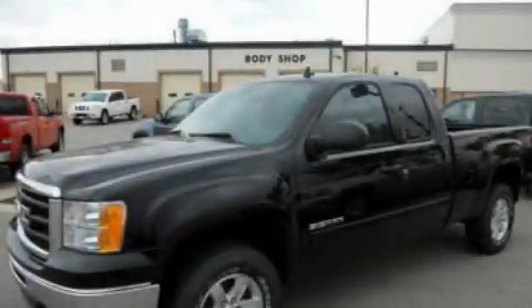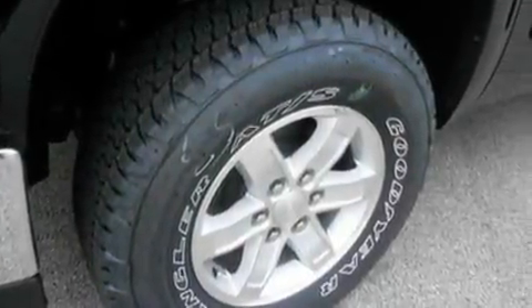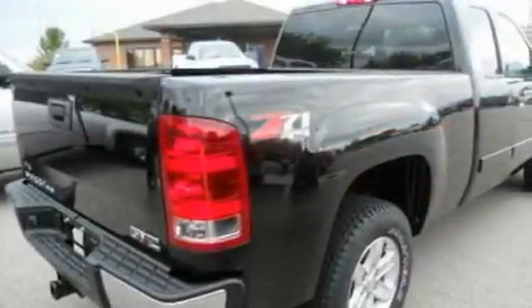This is a brand-new 2011 GMC Sierra 1500. Whether hauling, commuting, or towing, this truck is the right one for you. It features a 5.3-liter, eight-cylinder engine, a six-speed automatic transmission, and four-wheel drive.